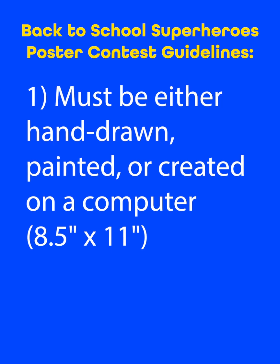So for this project, I want you to keep some things in mind. Here are some guidelines for the project. Number one, your project must be either hand-drawn, painted, or created on a computer. The size should be about eight and a half by 11 inches — that's the size of a plain sheet of copy paper or lined paper.